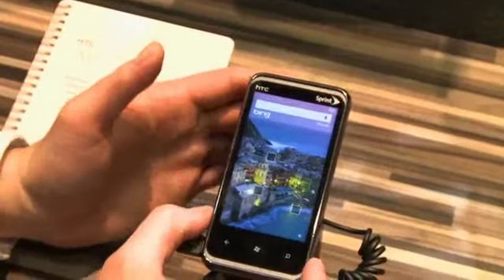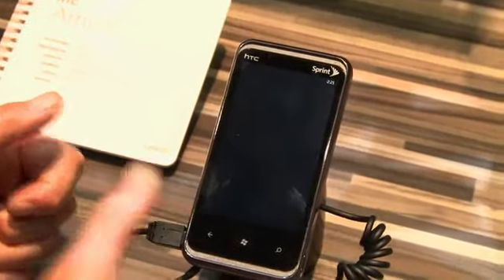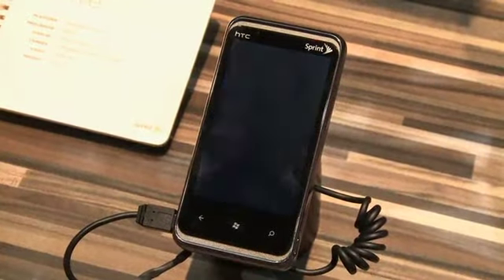As with all Windows Phone 7 phones, you can press and hold that button and automatically be entered into camera mode, which we don't want to do right now.